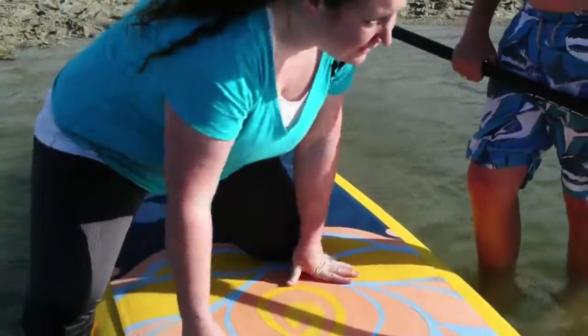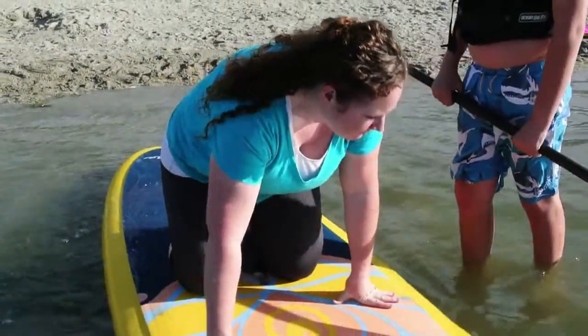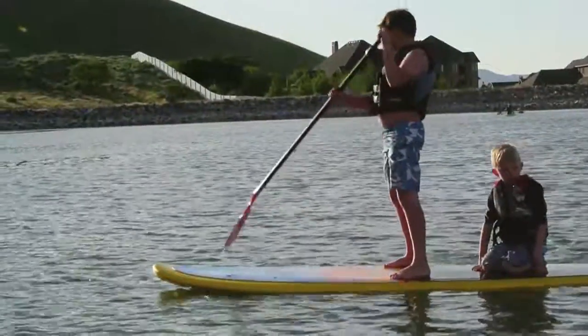The full instruction video will be linked on this page. After some quick tips, our nephew Thomas was up and paddling all across the lake.